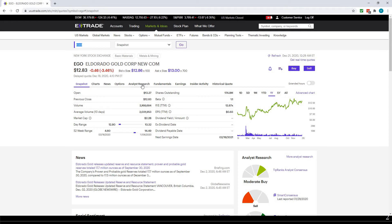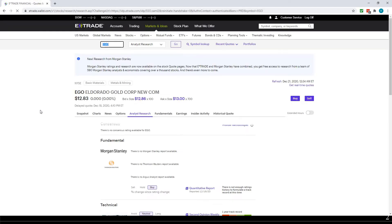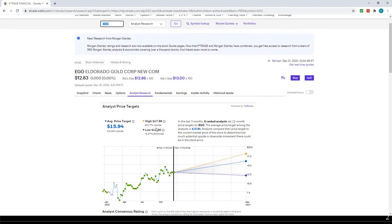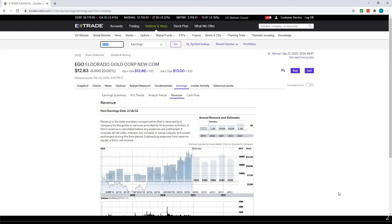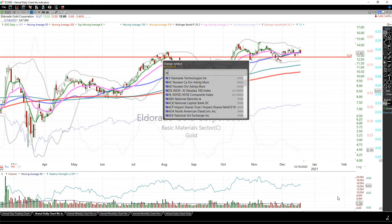If you look at the analyst target very quickly — again, these are just estimates — the upside is 40% from here, average is 24%. However, earnings are not going to grow and revenue is also not going to grow, so EGO has some fundamental concerns.